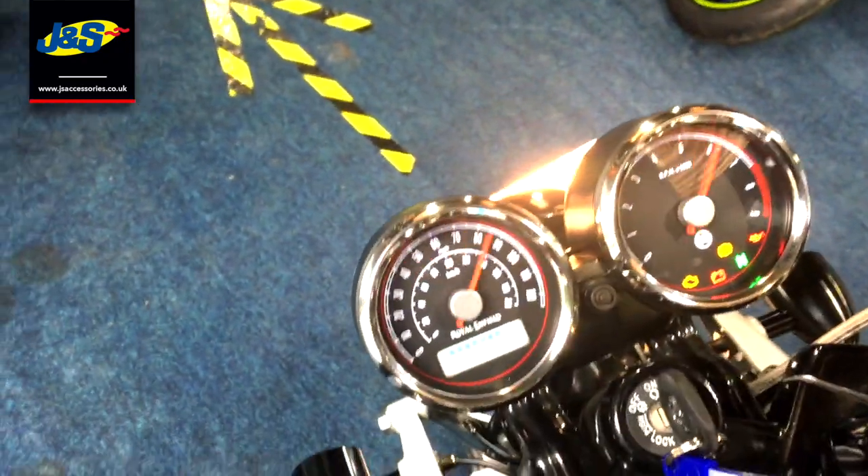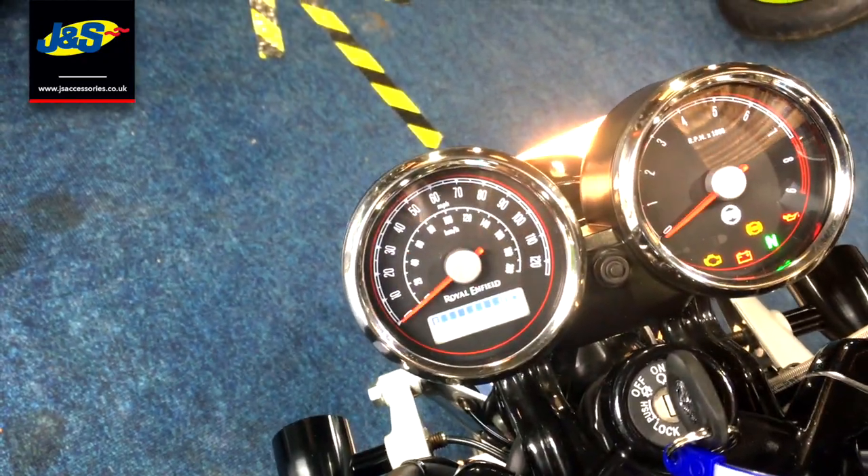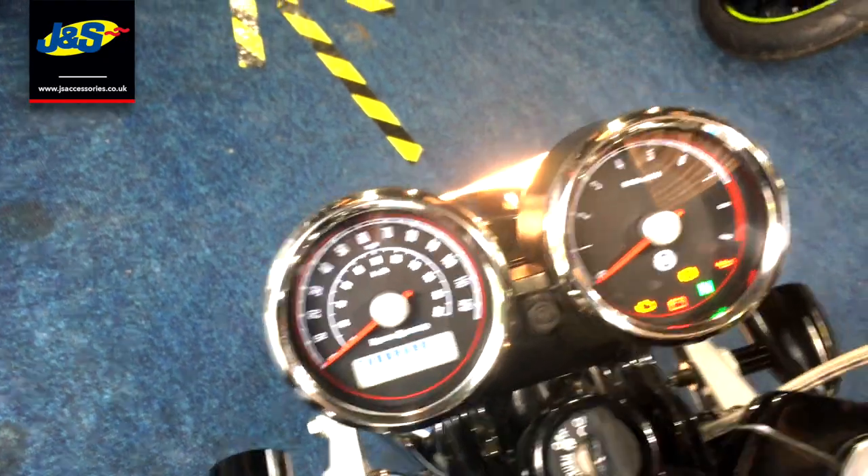Get it started up for you now. Okay yeah, 3,356 miles.